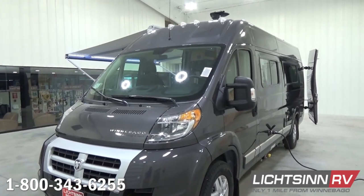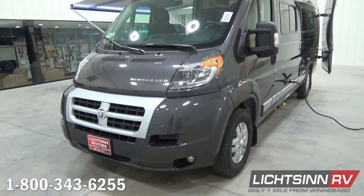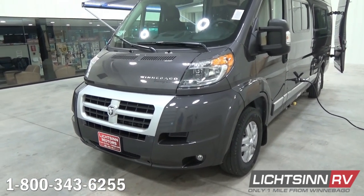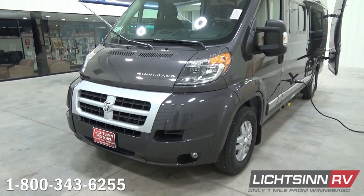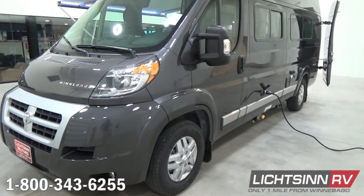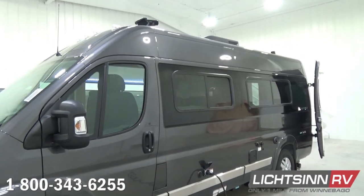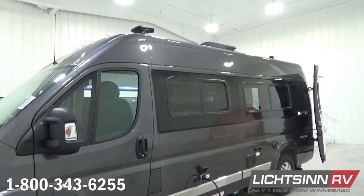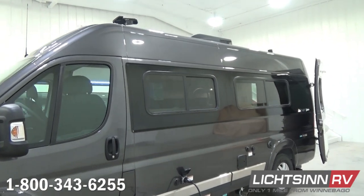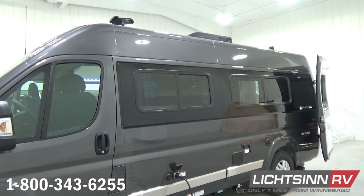We also add the stainless steel valance trim along the sides. The coach is powered by the fuel-efficient Ram Promaster chassis boasting 260 pounds-feet of torque, 280 horses, a 3.6-liter V6 gasoline engine, mated with a 6-speed automatic transmission. It does include 4-wheel ABS brakes as well as stylized aluminum wheels.